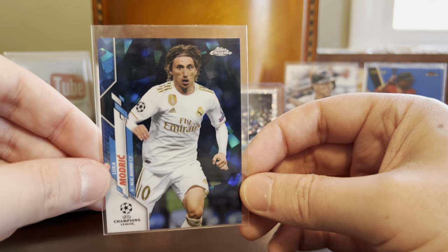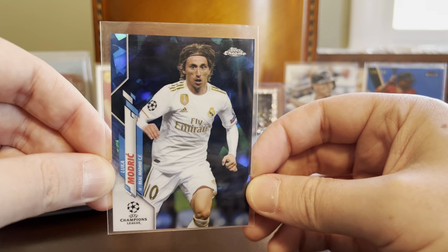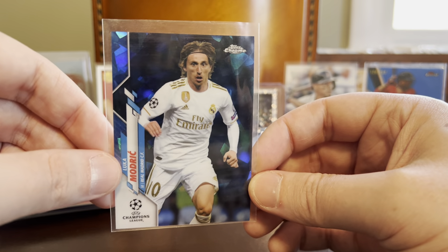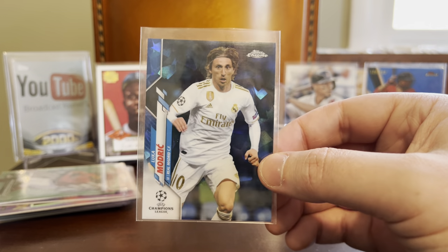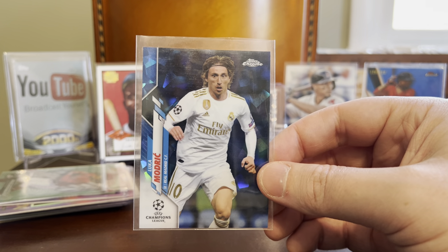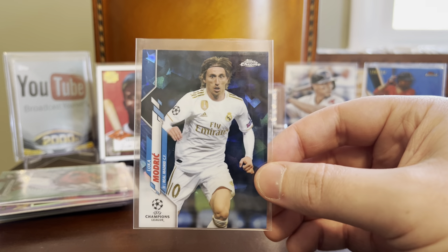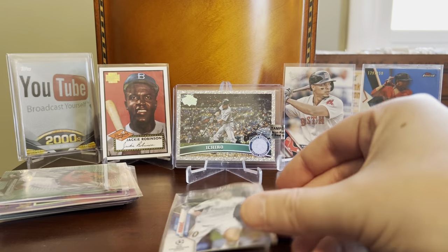We have Luka Modric on the inaugural Topps Chrome Sapphire design for the UEFA Champions League. These cards are like dirt cheap, or at least they were for a long time — guessing they still are. But Modric is a really, really exciting player. I've enjoyed his game and been a fan of his for years, and I have a little section for him in my Soccer Z-Folio.